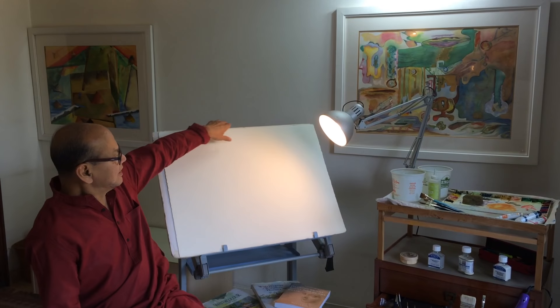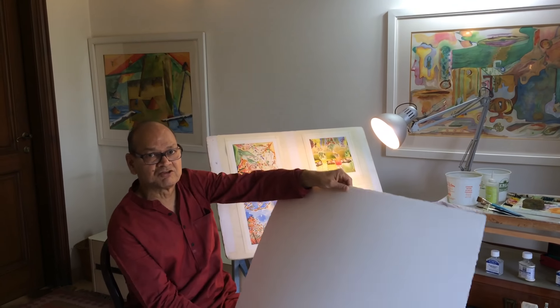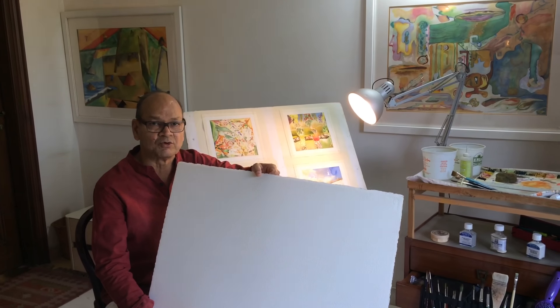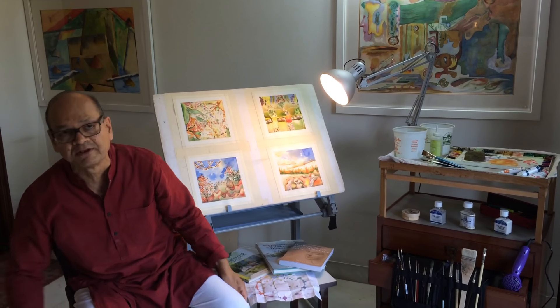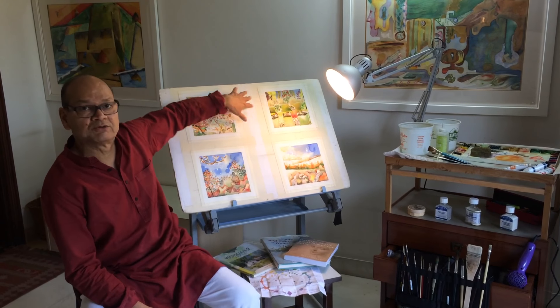Let me explain what I use. I use the world's best watercolor paper. It is made by Arches of France — this make was set up in 1492. All the famous artists over generations have used this paper. I use 300 GSM and 650 GSM. These are four paintings made on the same paper.